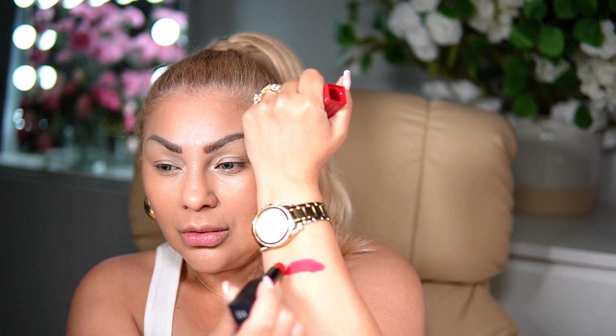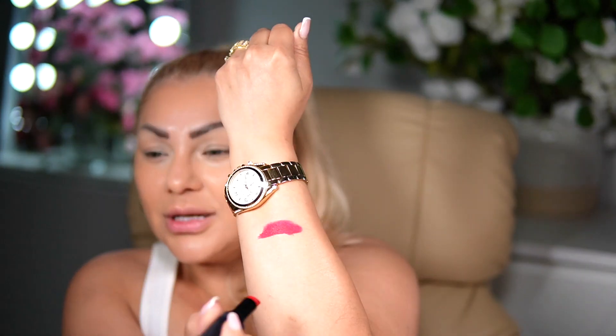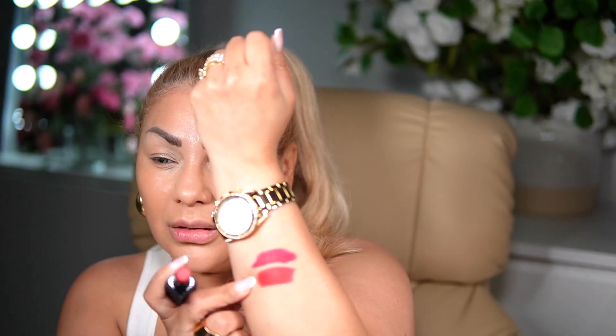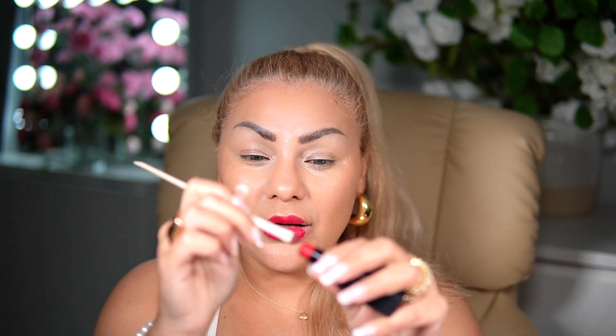Going on with lipstick — we're going to do First Class today. Looking at it next to Lip Boom, this one is more of a classic red, and the other is more of a bluish red. I'm going with First Class.